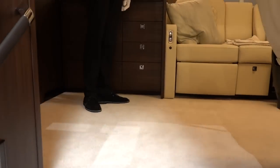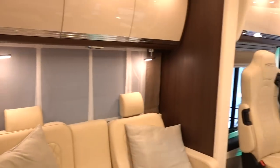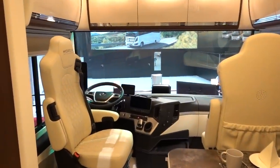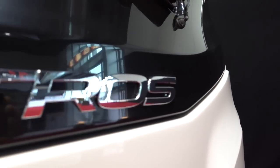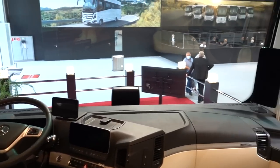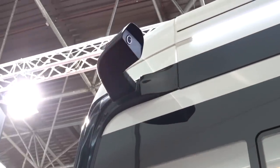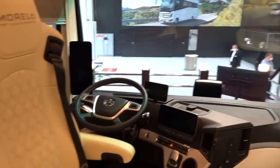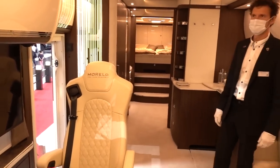Oh my goodness, this is impressive stuff. I'm really going up in the world here! Starting at the front, this vehicle is the Mercedes Actros. As you can see, the new Mercedes Actros doesn't have wing mirrors — instead it has cameras, and you can see on both sides of the driver's cabin the camera monitors. It also has a 360-degree bird's-eye-view camera.